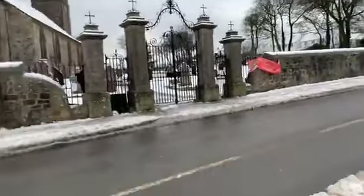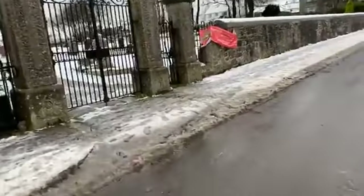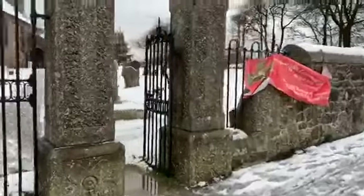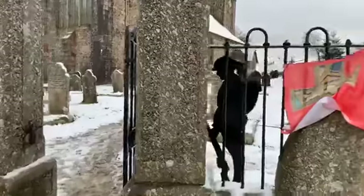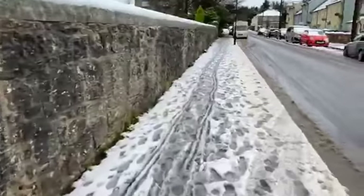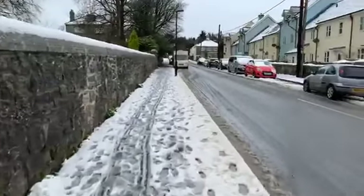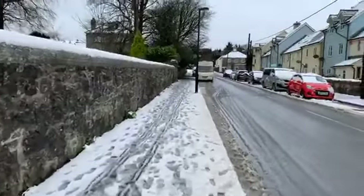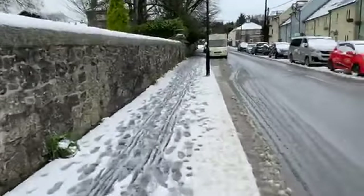Just across the road there's a church with its graveyard in the snow. Underfoot in the more dense parts where it hasn't melted, there's probably about an inch of snow remaining.